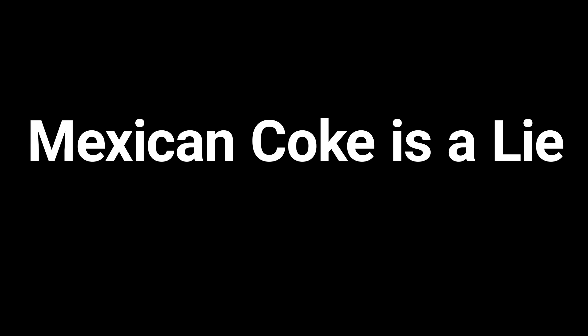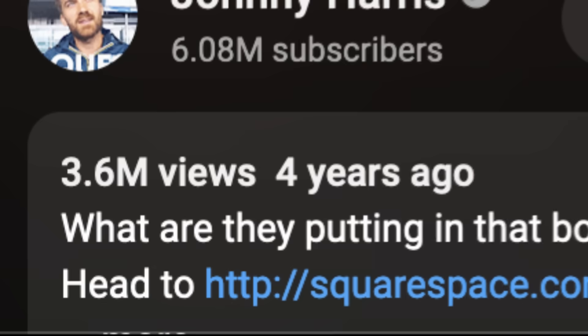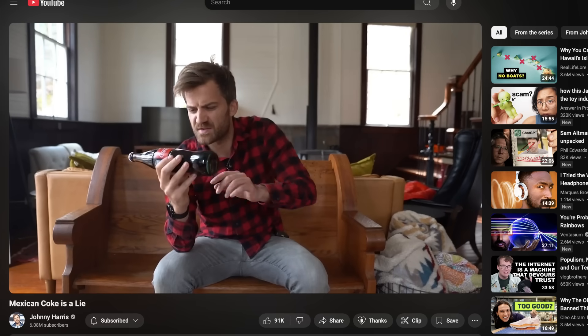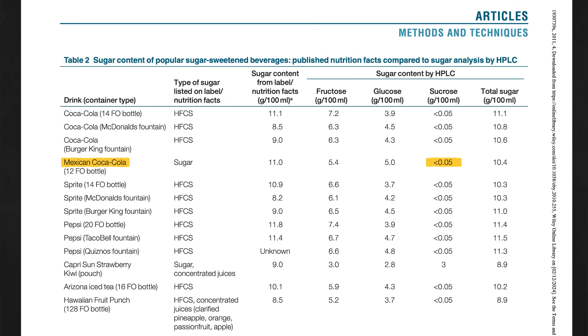Mexican Coke is a lie — at least according to Johnny Harris, who made a video a little while back in which he found a study that claimed they tested Mexican Coke and found zero grams of sucrose in it. I tracked down that study because I was curious, and I confirmed that yes, the authors found zero grams of sucrose in a bottle of Mexican Coke. Now cane sugar, which is what Mexican Coke claims to be sweetened with — it is the whole point of Mexican Coke — is just sucrose.